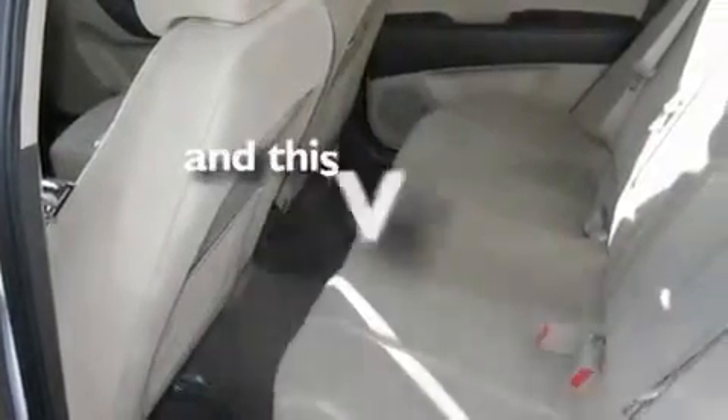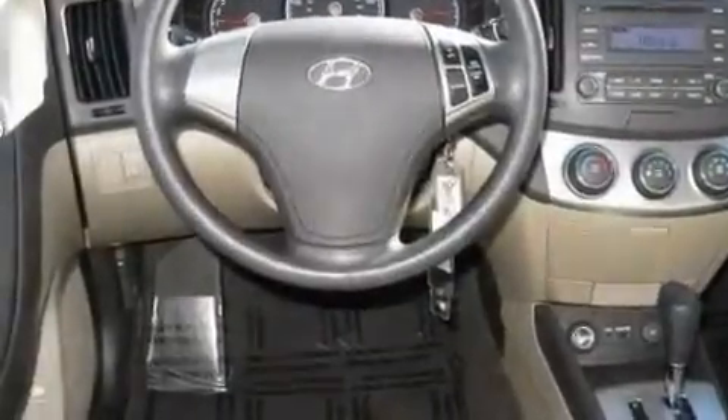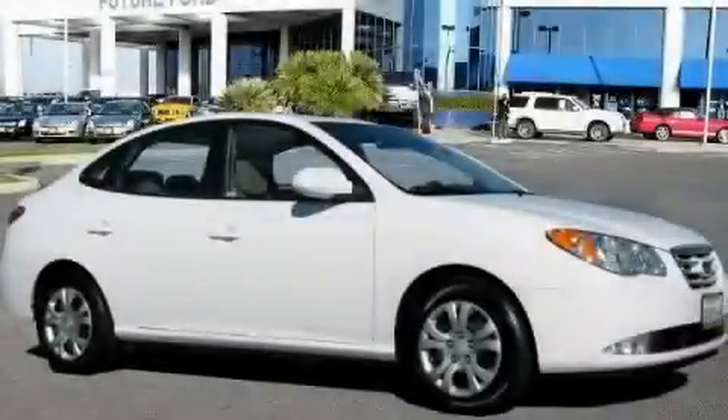It also includes an anti-lock braking system, keyless entry, and this vehicle has fewer than 34,000 miles on the odometer. Contact us today to schedule your opportunity to see this automobile in person.